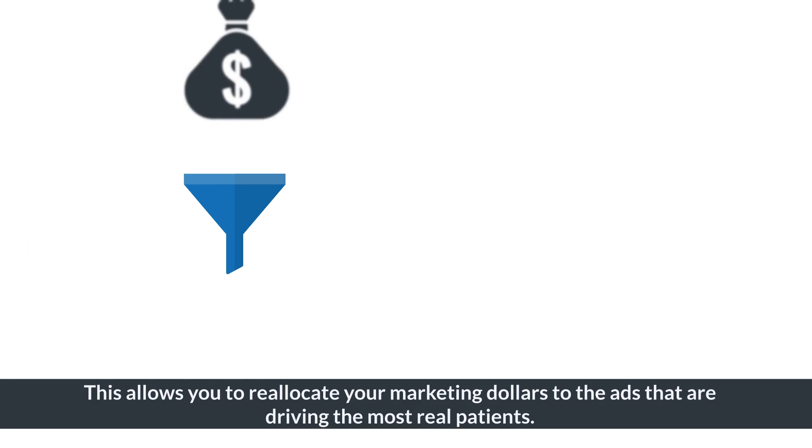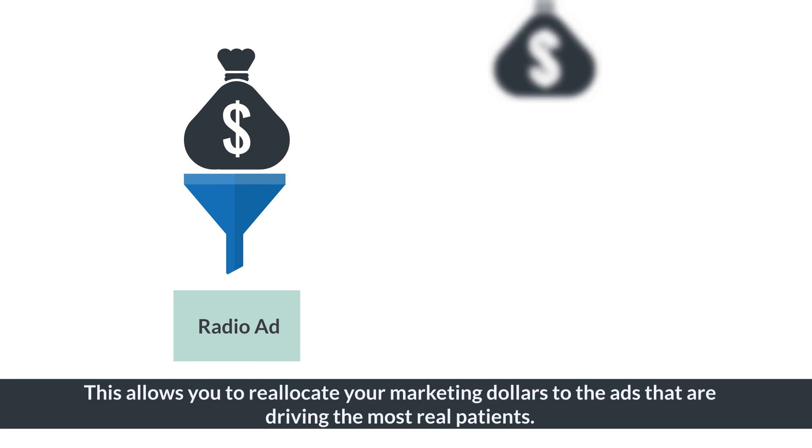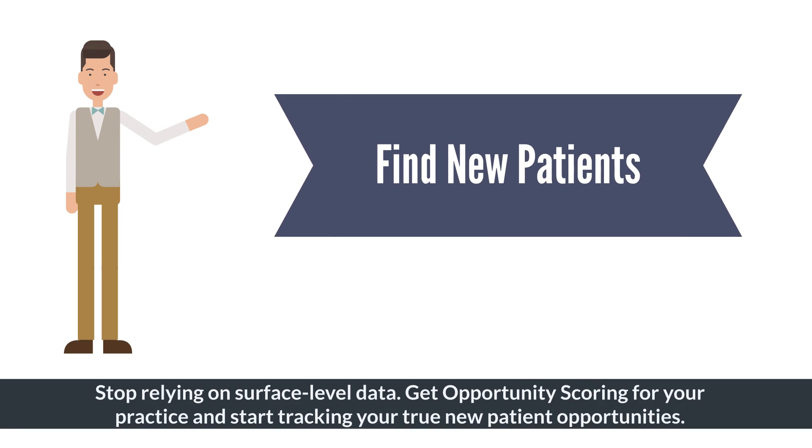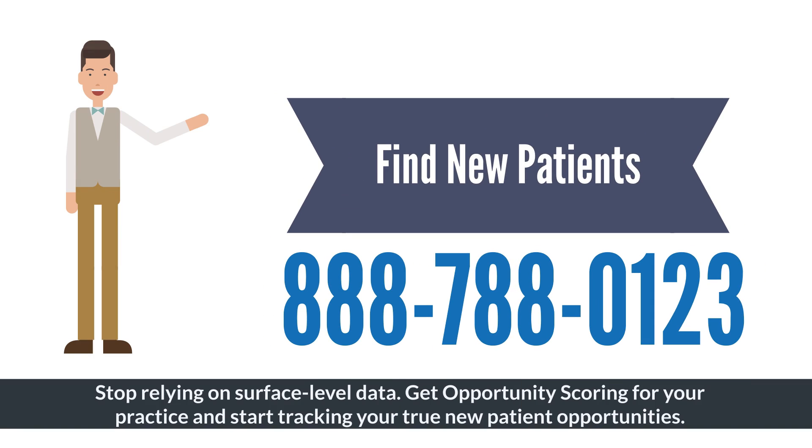This allows you to reallocate your marketing dollars to the ads that are driving the most real patients. Stop relying on surface-level data. Get Opportunity Scoring for your practice and start tracking your true new patient opportunities.